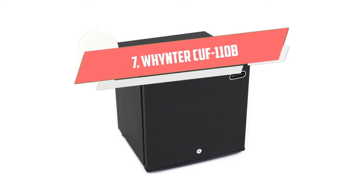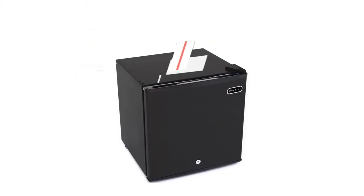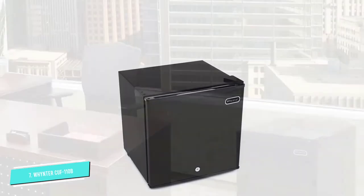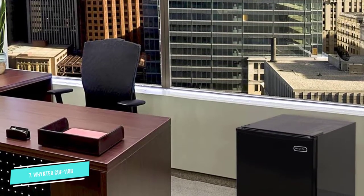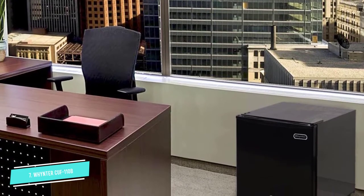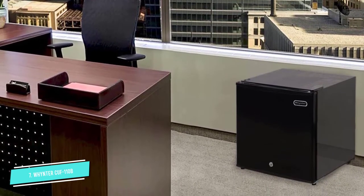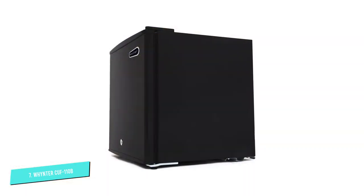Number 7: Winteŕ CUF110B. Need a small freezer for a small space, such as a dorm room, boat, or an RV? This basic model by Winteŕ is an efficient, compact pick. It's Energy Star rated and offers 1.1 cubic feet of space.